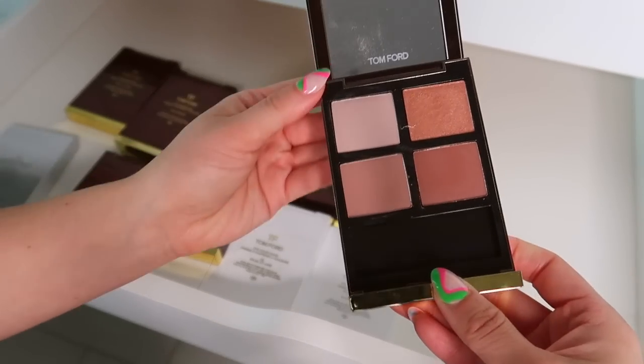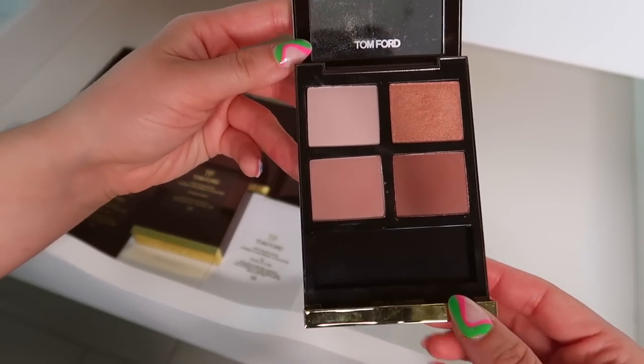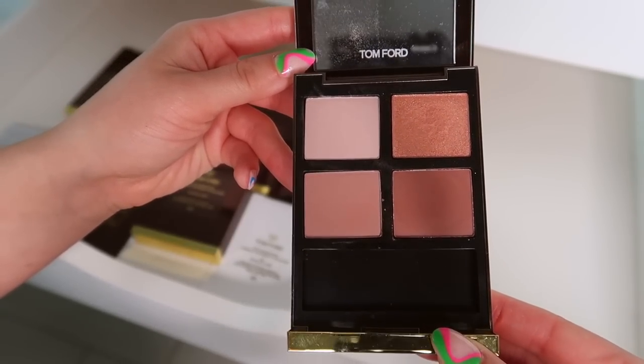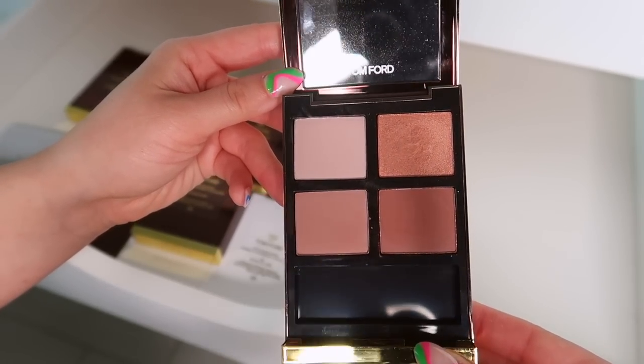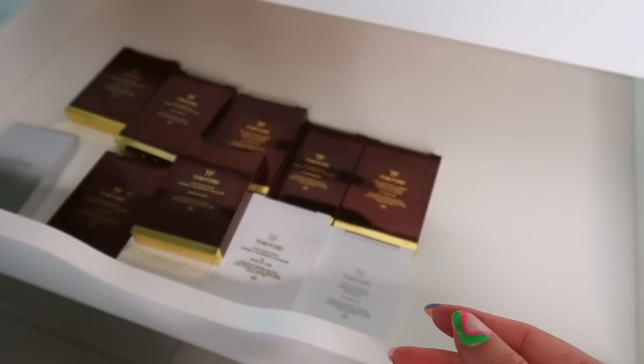This is Sue LeSable. This one is pretty on the eyelid and very office-friendly if you keep your makeup very neutral, but it doesn't do anything for me — it doesn't ignite anything, it doesn't scream Tom Ford quality. There's nothing special about it, so this one would be decluttered for sure.